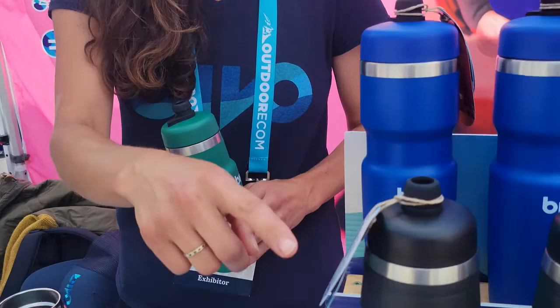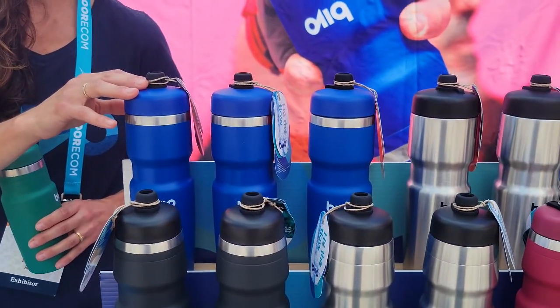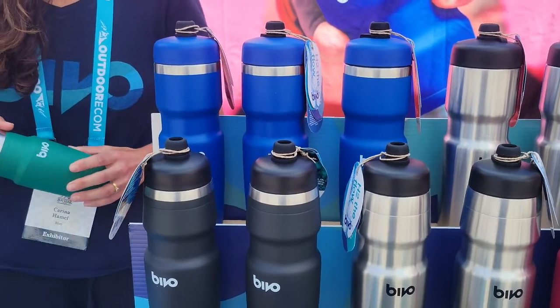We have a 21 ounce, a 25 ounce, and we recently launched our 21 ounce insulated bottle that keeps water cold for 16 hours.